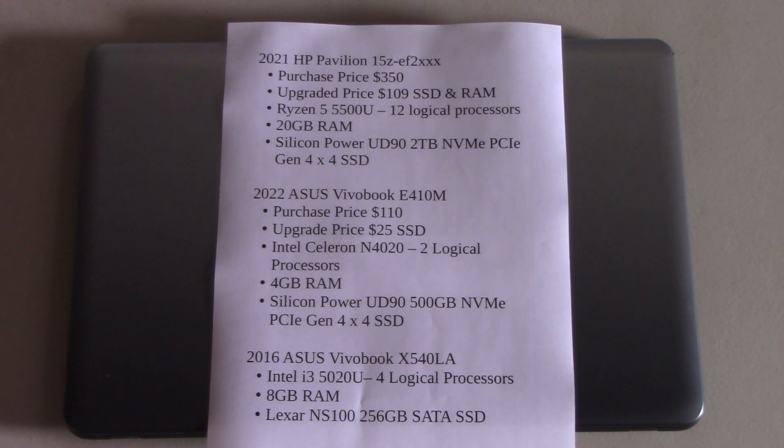This computer has 8 gigabytes of RAM, it has a SATA SSD, and it has four logical processors in the Intel i3.